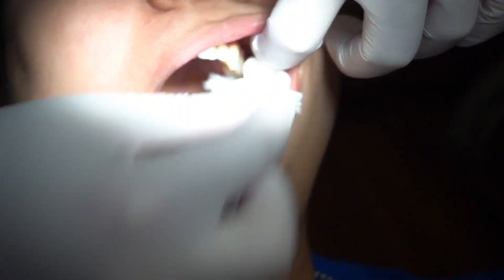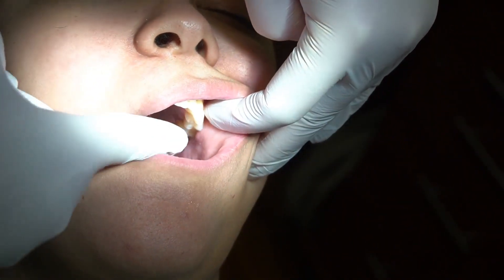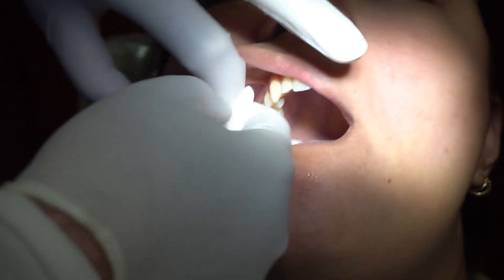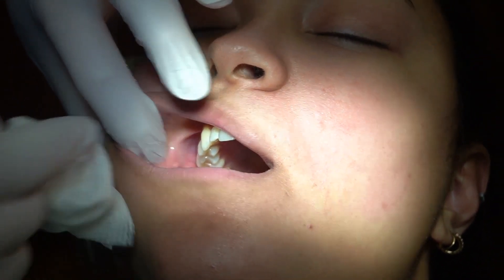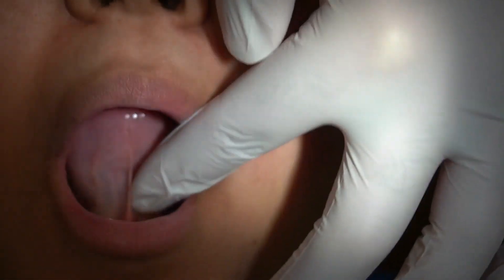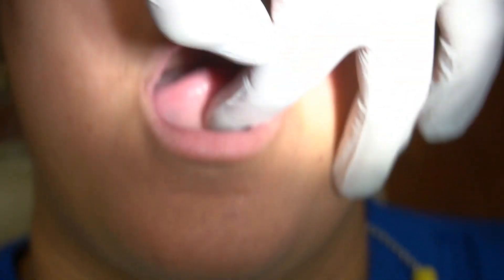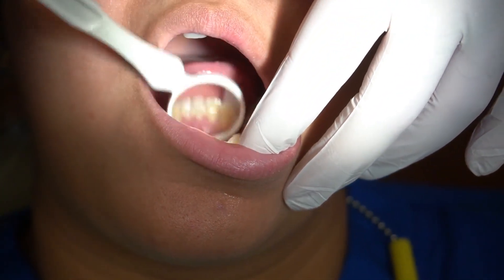Additional things, depending on the chief complaint, include drying off the parotid papilla and milking a little bit of saliva out on either end to assess salivary flow — helpful if the patient is describing possible dry mouth symptoms. On the floor of the mouth, I'll also look at the sublingual caruncles under the tongue where the submandibular gland empties to see that saliva is readily pooling there.